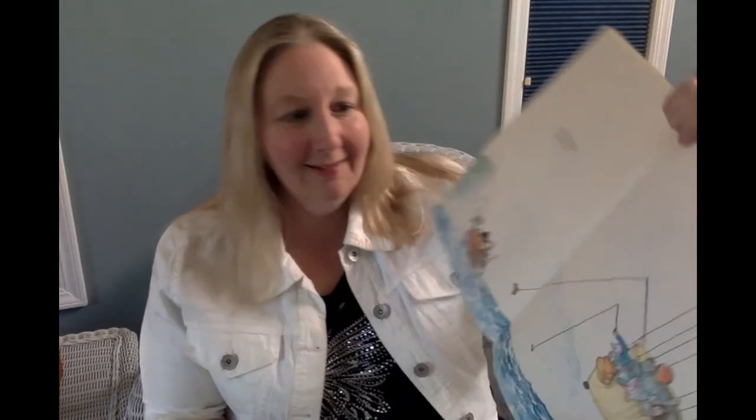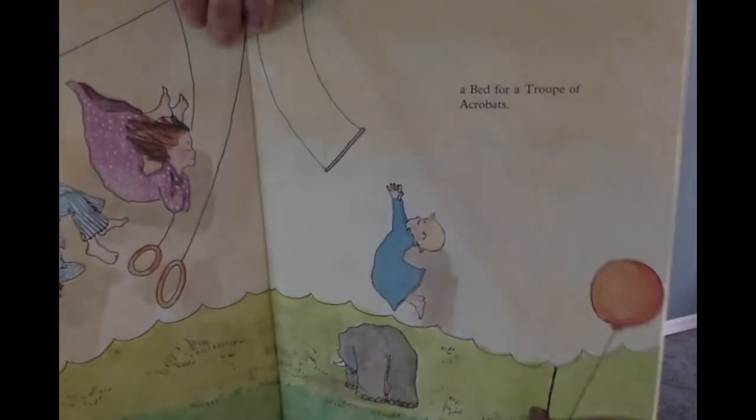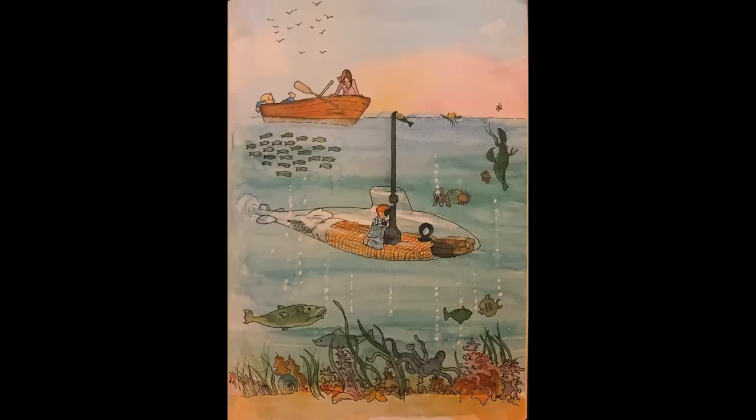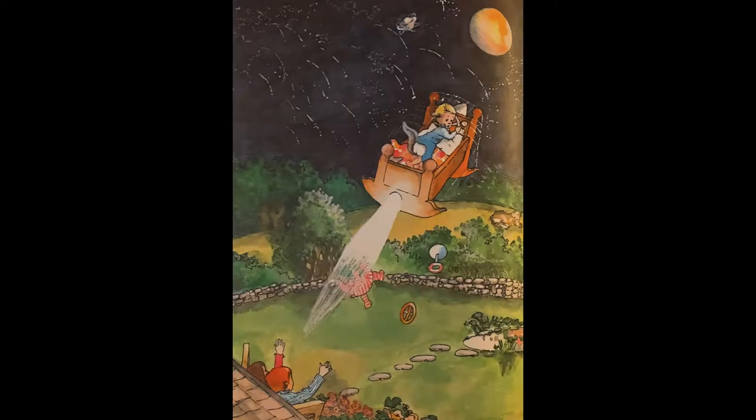Instead, a bed for fishing or a bed for cats or a bed for a troop of acrobats. The right sort of bed, if you see what I mean, is a bed that might be a submarine, nosing through water clear and green, silver and glittery as a sardine. Or a jet propelled bed for visiting Mars with mosquito nets for the shooting stars.